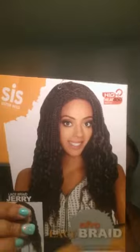I got this unit in a number one and here it is. Going over the details on the tag: it's by Sis Wig, high heat up to 400 degrees, remy fiber, the afro lace spray Jerry. It comes in several colors — whatever color you want they pretty much have — and it's also available in ombre. It gives you wig care instructions on the packaging.